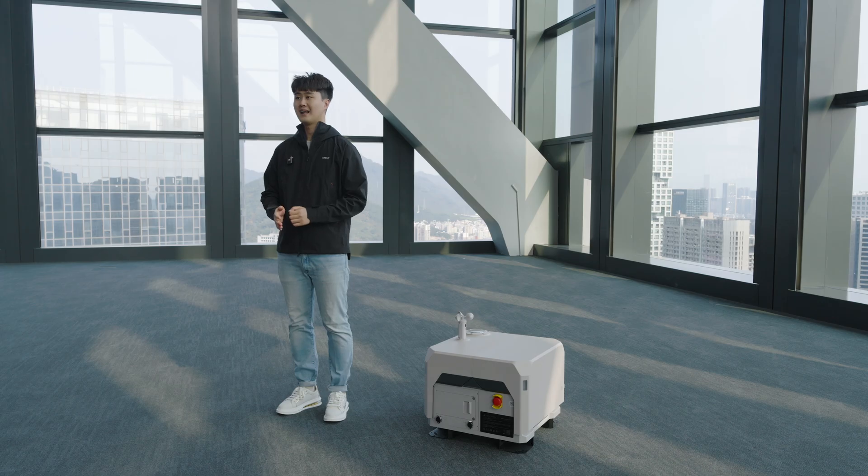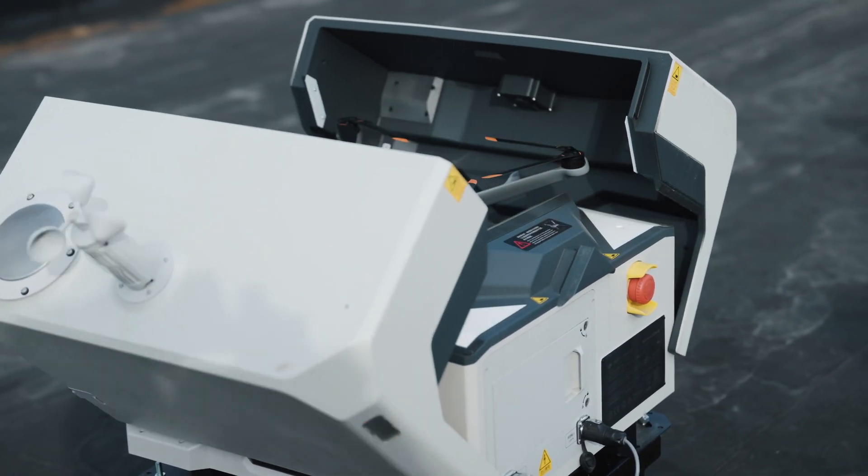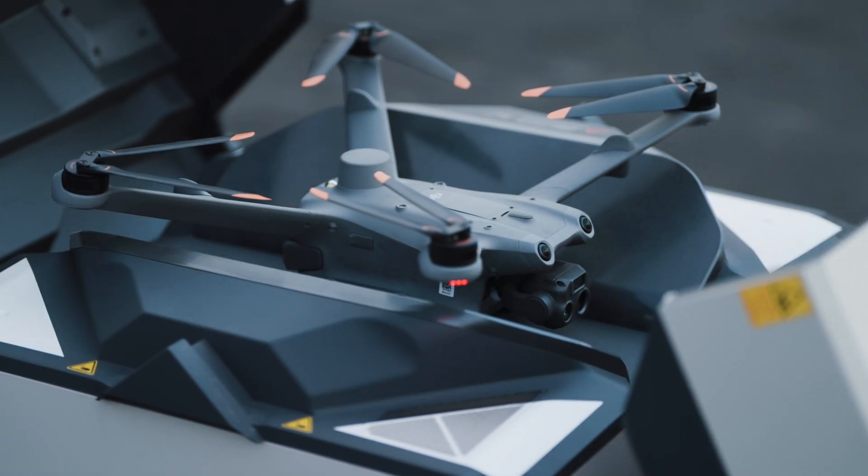Throughout our experience with customers, we realized it's not only about mission conditions, but also about how quickly you can deploy your drone — especially when we talk about drone-as-first-responder programs. That's why we cut down the takeoff time to approximately 45 seconds.